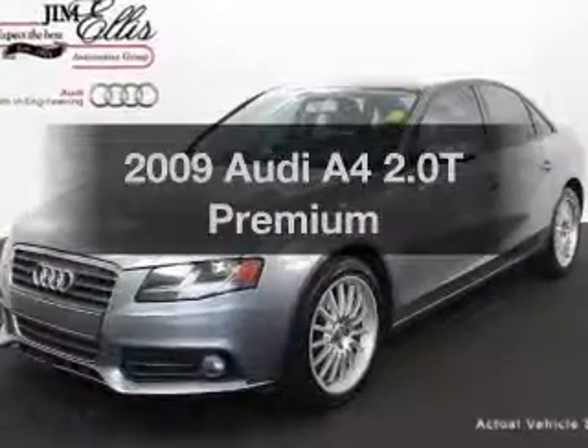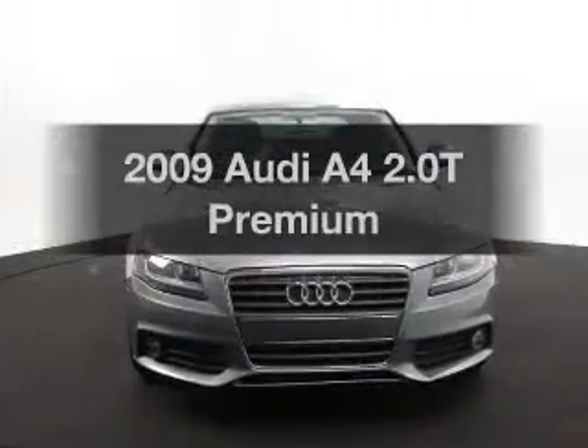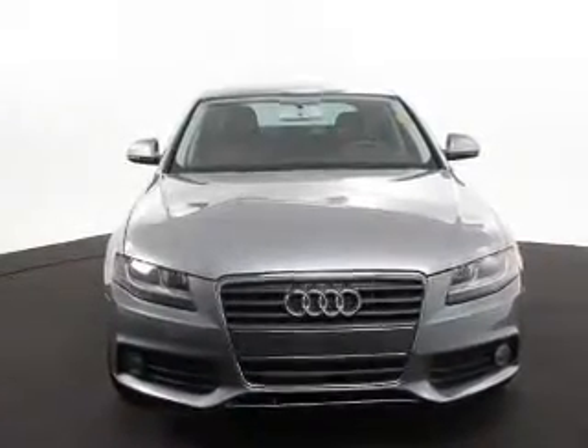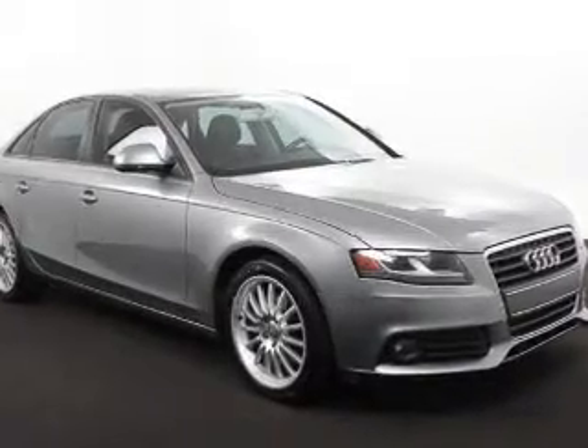Get noticed in this 2009 Audi A4. Everything you need under one roof with this great vehicle. With an efficient four-cylinder engine, the powertrain includes front wheel drive that responds smoothly to its automatic transmission.